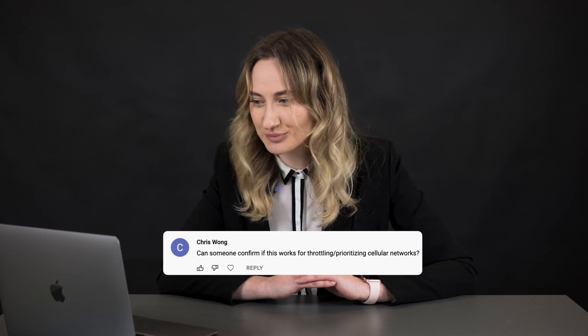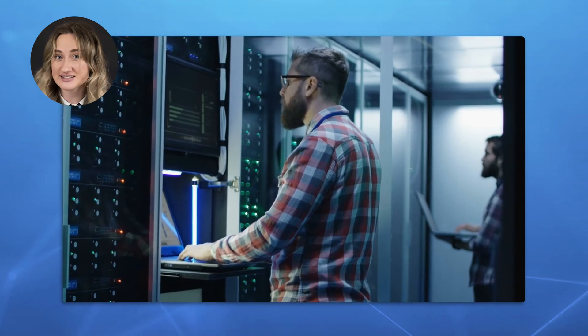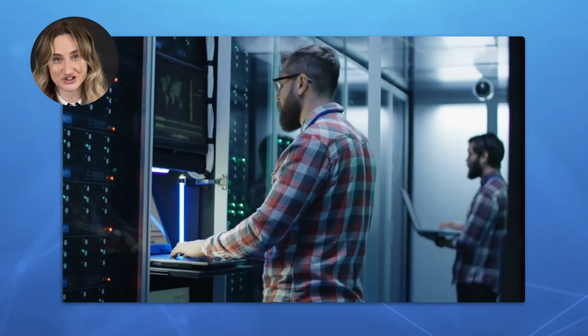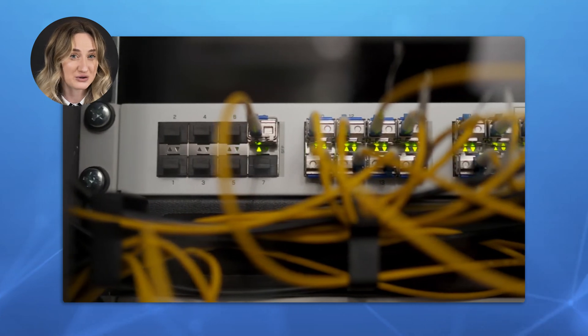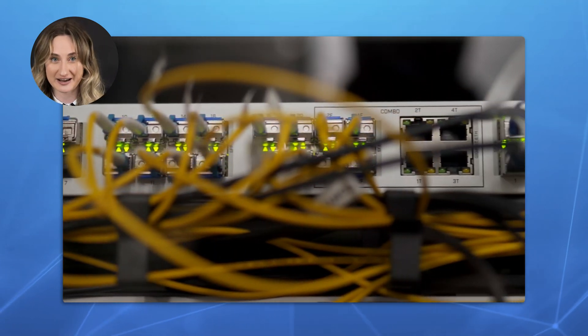We've got so many great questions, so let's move on to the next one. Can someone confirm if a VPN works to prevent throttling and prioritizing in your network? A VPN protects you from bandwidth throttling if it is based just on your activities. When you use a VPN, an ISP cannot see what you do online and curb your traffic. But keep in mind that a VPN won't help you with throttling when it comes to reaching your data cap or during certain times.